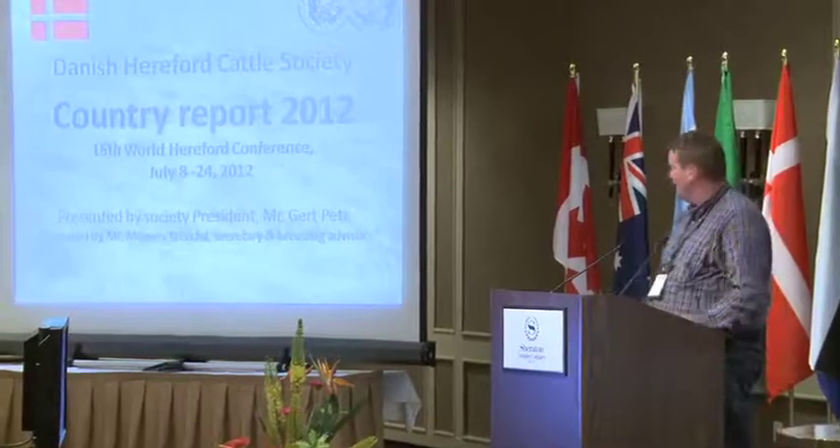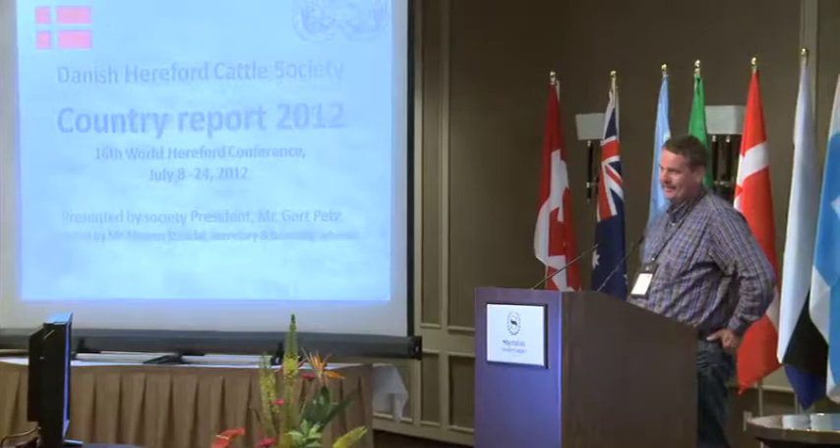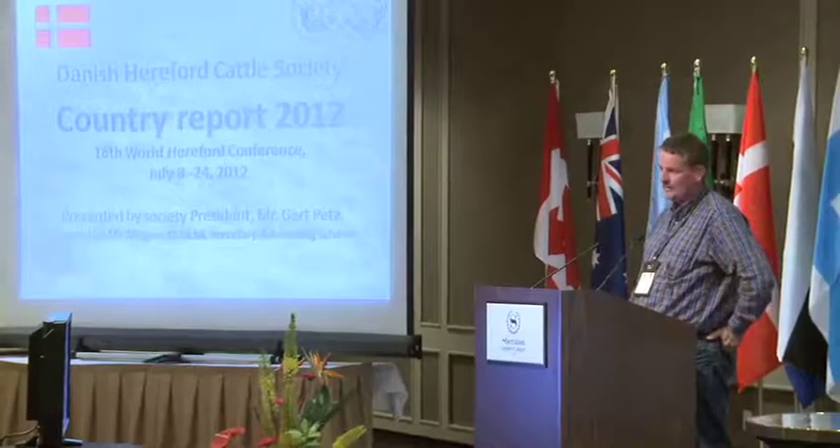Hello and good afternoon. I will present the Danish report. I am the chairman of the Danish Hereford Society.